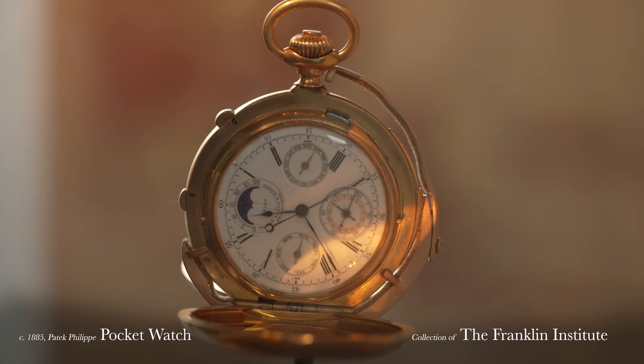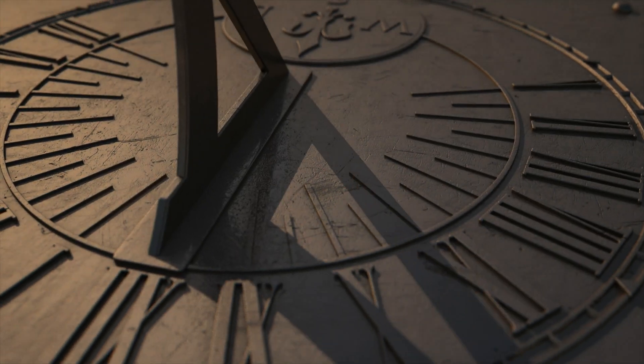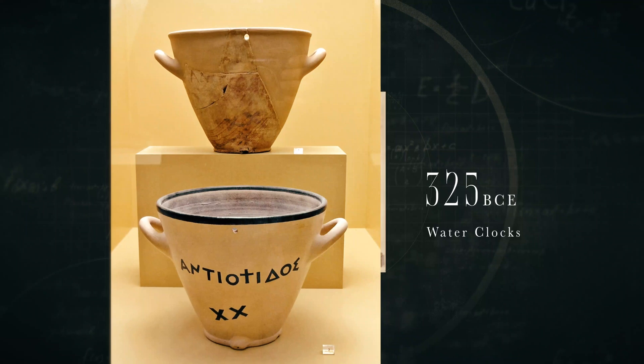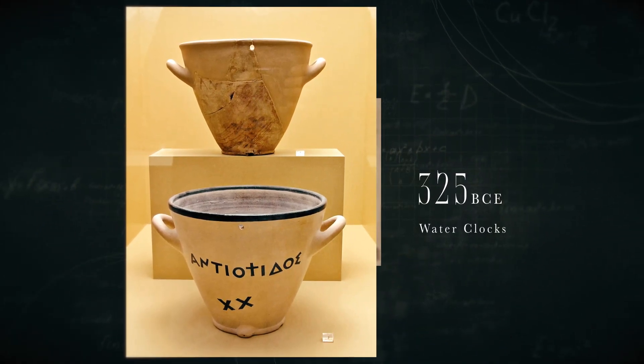Throughout history, we've measured time in all sorts of different ways. We started with stars because they're always moving in the heavens, but eventually we wanted to harness that. So we looked at our closest star, the sun, and used its constant light to make shadow clocks. Obelisks were used for that, dating back to ancient Egypt. But it's not always sunny out, so that's where a water clock comes in — they could be used during the night or indoors, and they date back to around 325 BCE.